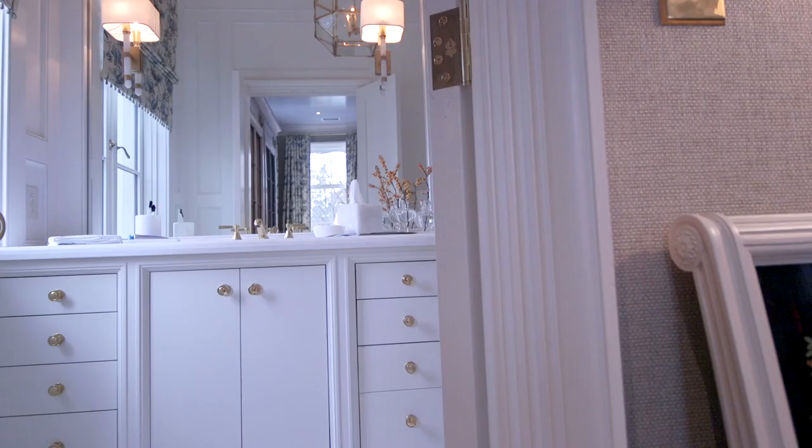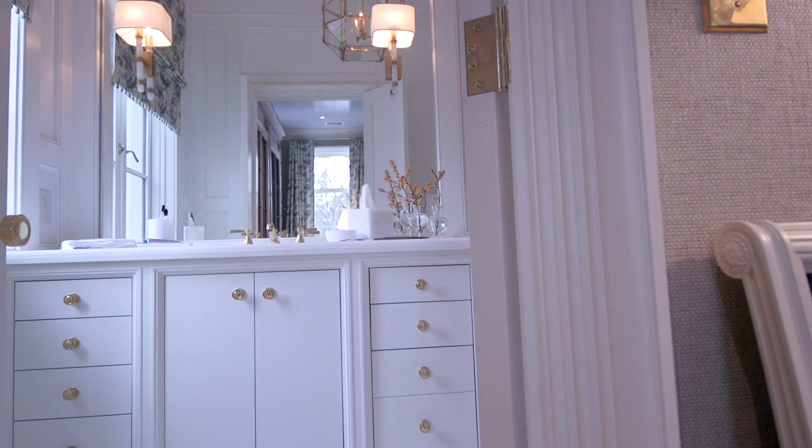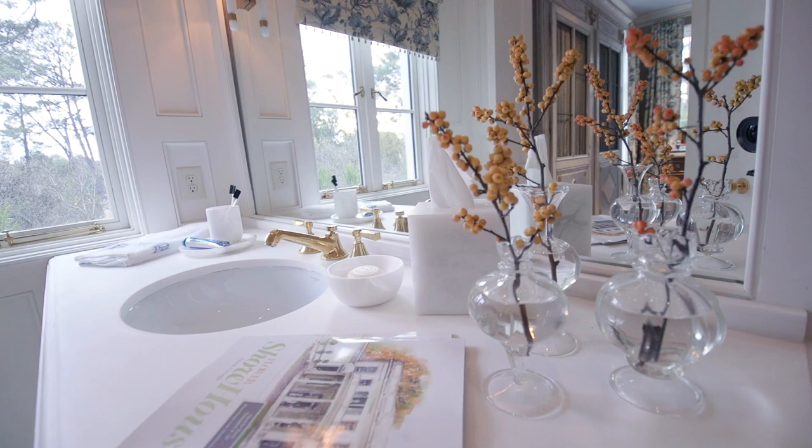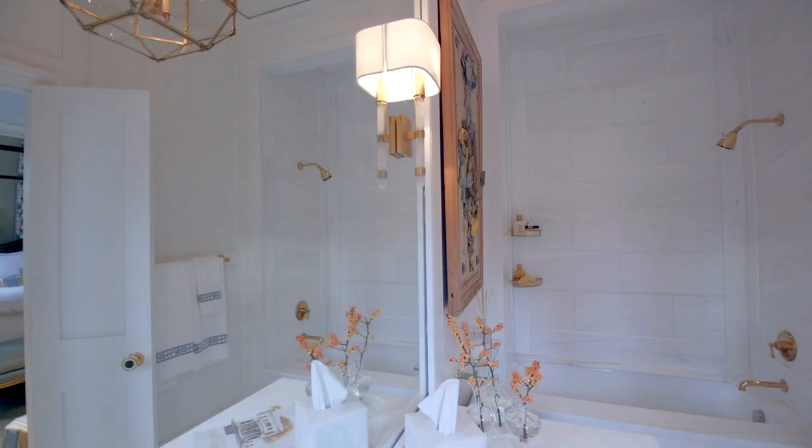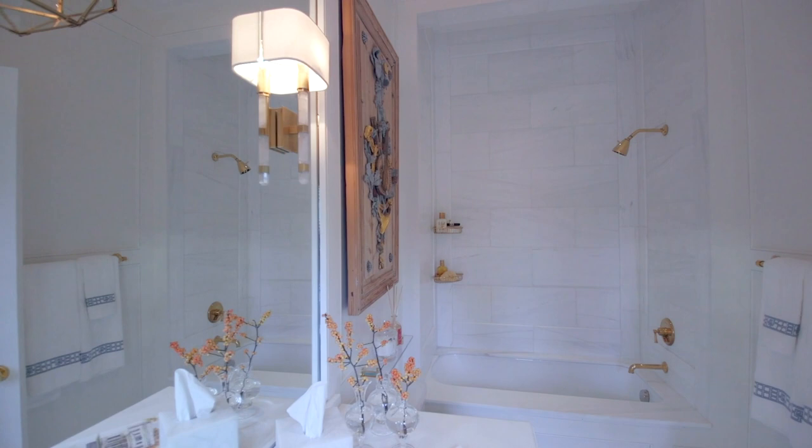And you'll see throughout, we really did pay a lot of attention to details, including in the bathroom. We were working with white marble, which is classic and timeless. But everywhere you look, there's a detail — there's a detail with a border in the floor. We did inset panels in the bathtub, just so that it's not just a flat surface. We really wanted it to feel very elegant and sophisticated.